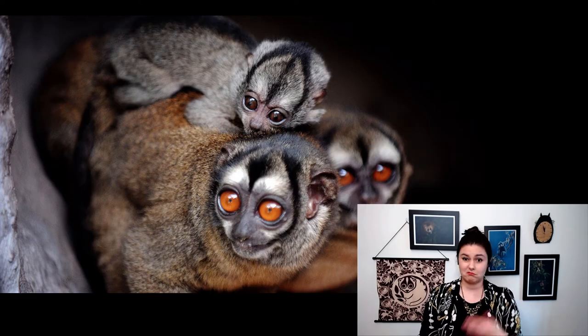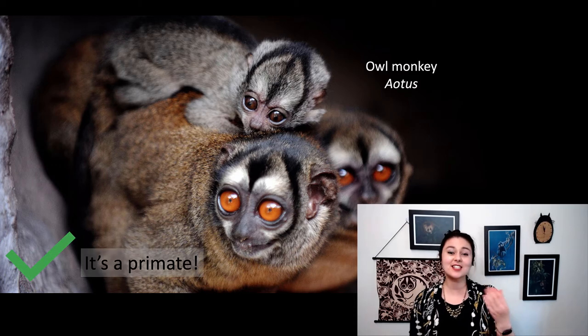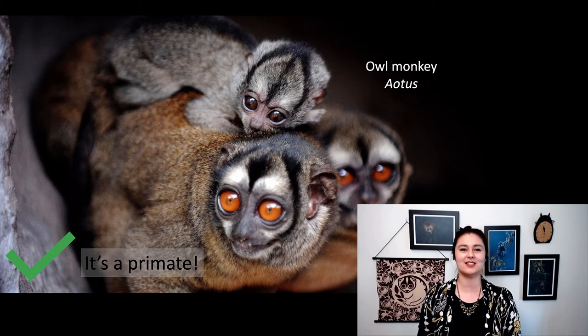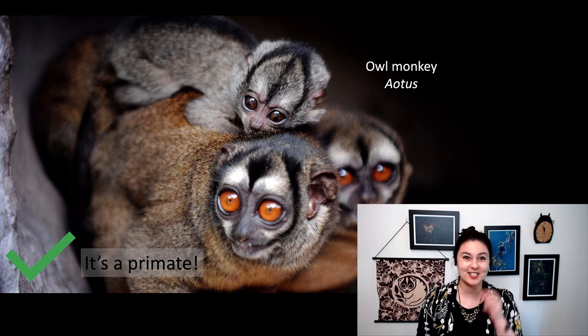Next up, is it a primate? You said yes, you're correct. This is the owl monkey. There are a couple different species of owl monkeys in the genus Aotus. They live in South America. These are one of my favorites — I love their glowing orange eyes. As you can see, they live at night and their babies are oh so adorable.